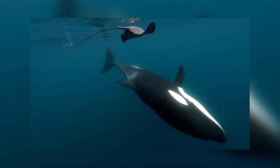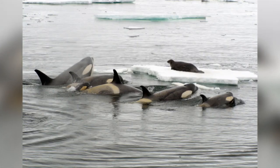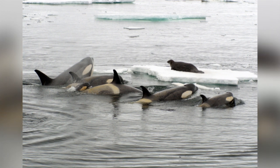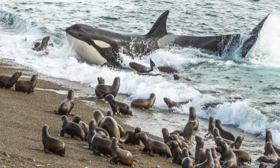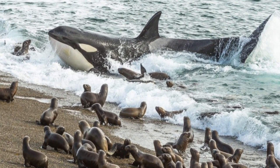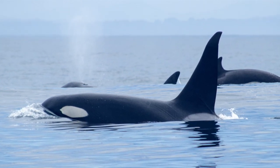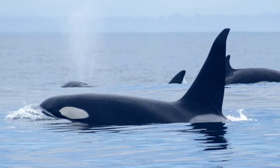I find all these different hunting strategies fascinating — the way they have been discovered by the orcas and fine-tuned over the years. The fact that some techniques depend so much on teamwork, whilst others, such as in Patagonia, only some of the whales are able to do, and they risk stranding for the greater good of the pod. What an awesome apex predator they are. If you enjoyed this video, then please like, subscribe and share with your like-minded friends.